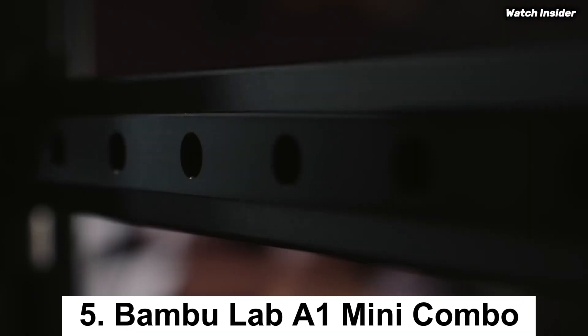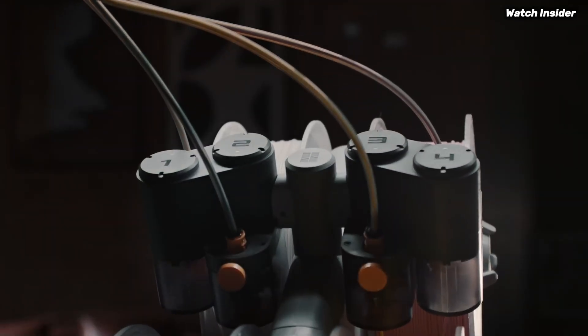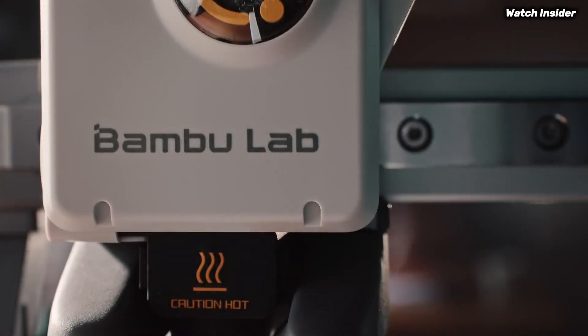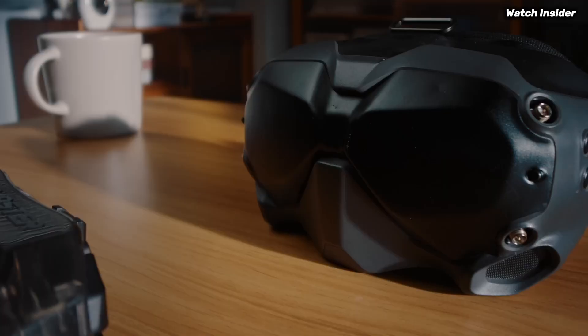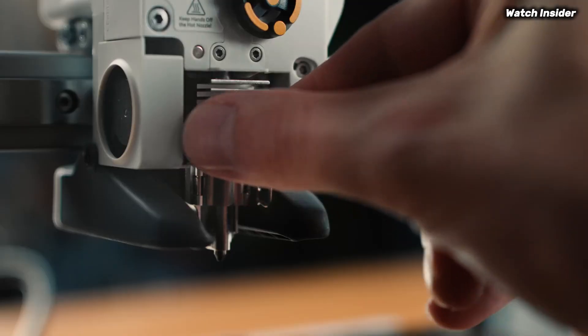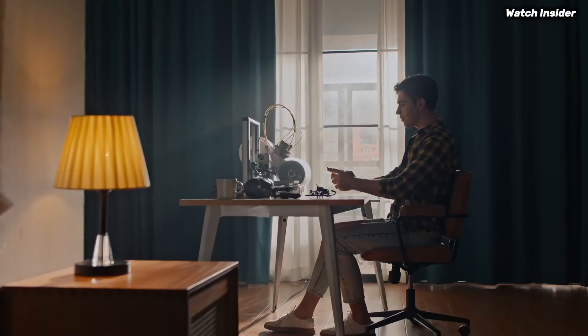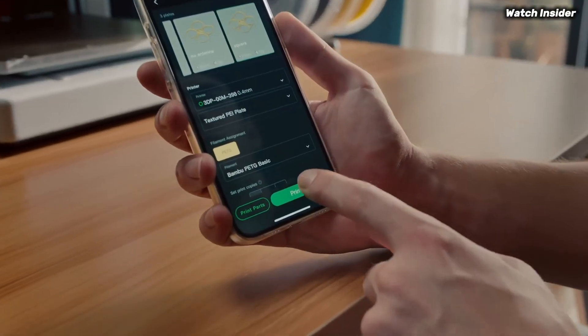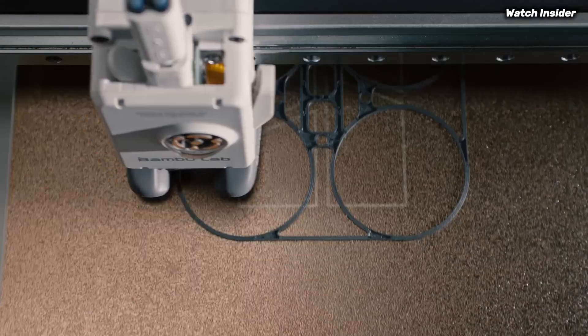Number five: the Bambu Lab A1 Mini Combo is a standout in the realm of desktop 3D printers, offering an impressive combination of performance, versatility, and user-friendly features. After extensive testing, it's clear that this compact powerhouse is designed for both beginners and experienced users alike. One of the most striking aspects of the A1 Mini Combo is its print quality.